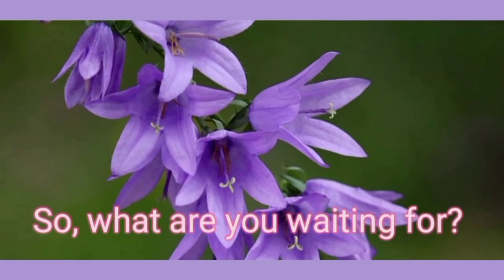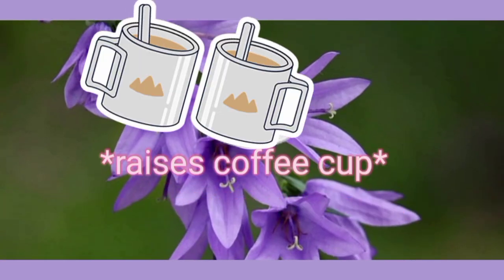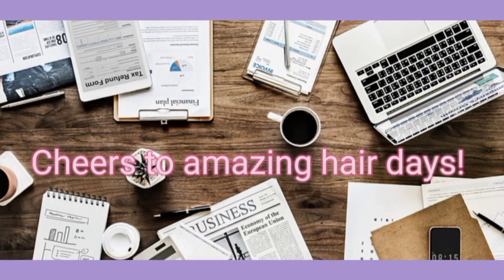So, what are you waiting for? Go out there and find your perfect hair packet match. Cheers to amazing hair days! Thanks so much for watching — see you next time.